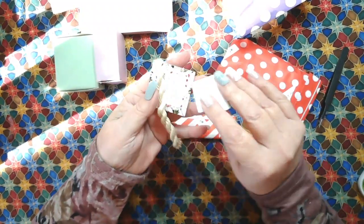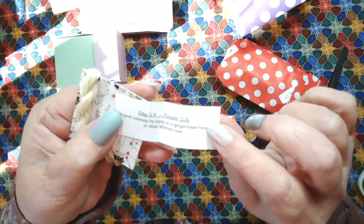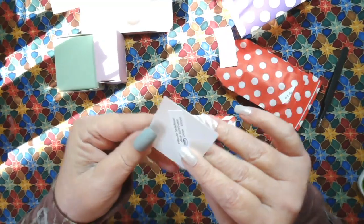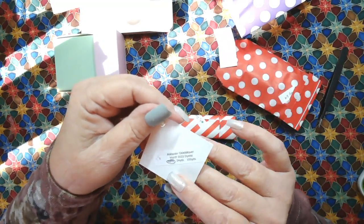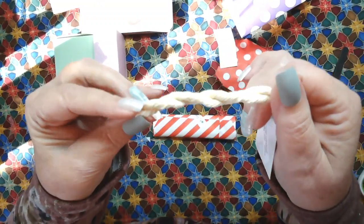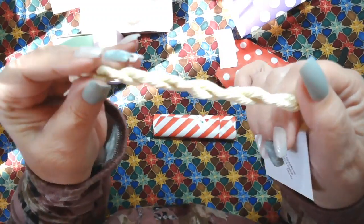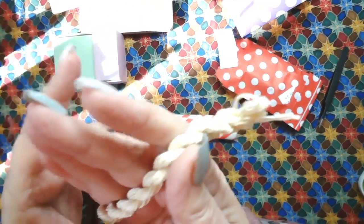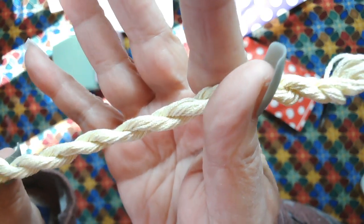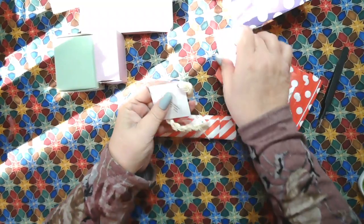We have some silk floss here, and the note says a great colorway for icing on a gingerbread house or other stitched treats. This one is called Alabaster Globeflower. It is eight yards of silk floss. Look how pretty that is - I'm seeing different colors in there too. There's a little bit of variegation going on. Is that just so pretty? I love the floss that Stitchy Box has.